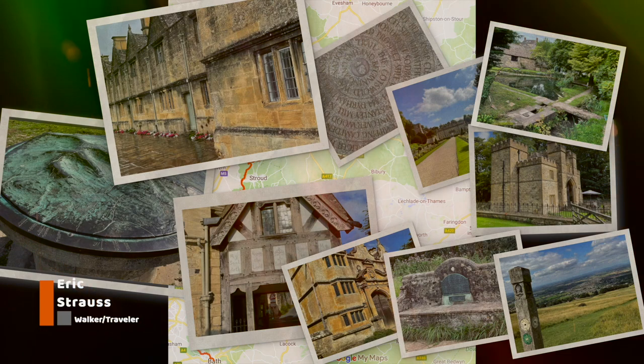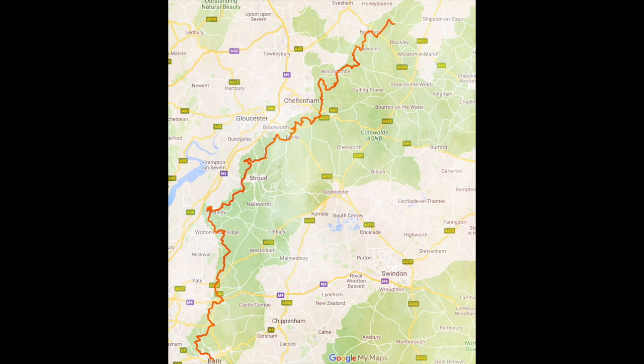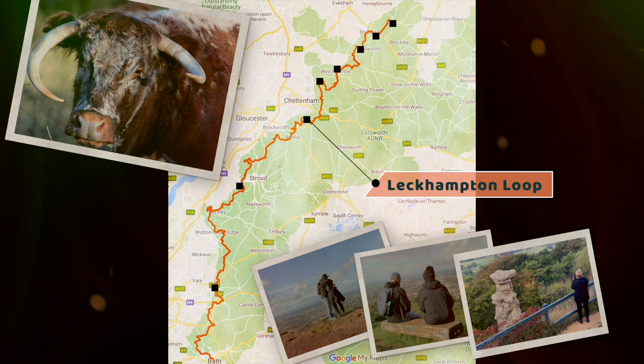Many of us don't have the time or endurance to walk the whole trail, so we're going to be showing you eight walking loops that can be completed in a few hours. Our first walk is known as the Leckhampton Loop, which is located south of Cheltenham.